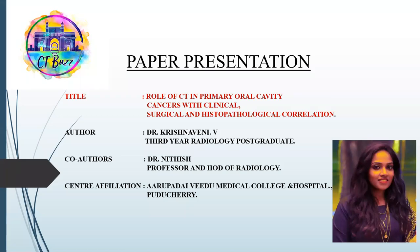Hello everyone, I am Dr. Krishnameny, 3rd year Radiology course graduate from Arupudaya Vida Medical College, Pondicherry. The title of my presentation is the role of CT in primary oral cavity cancer with clinical, surgical and histopathological correlation.